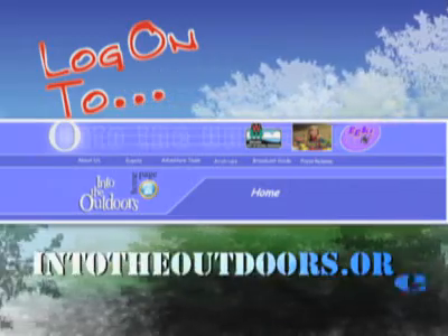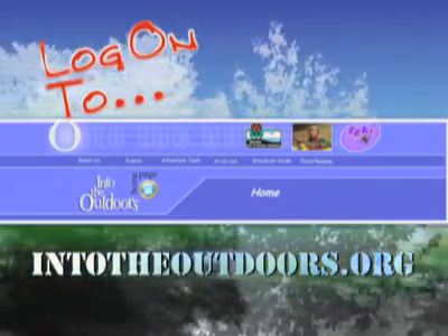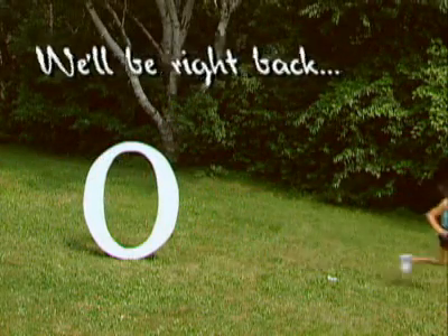Head to intotheoutdoors.org to find great information about life on the farm. Stay tuned — coming up next, we'll find out what happens to all that milk once it leaves the farm. Don't go away, there's more. Into the Outdoors!